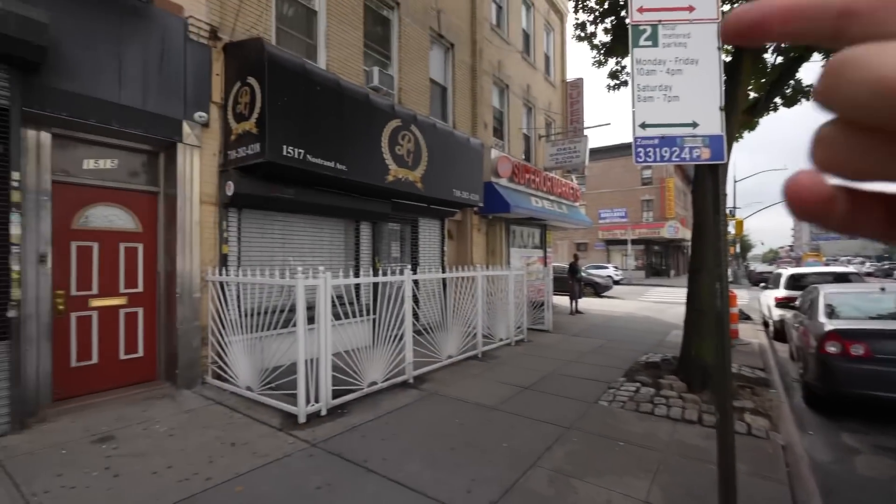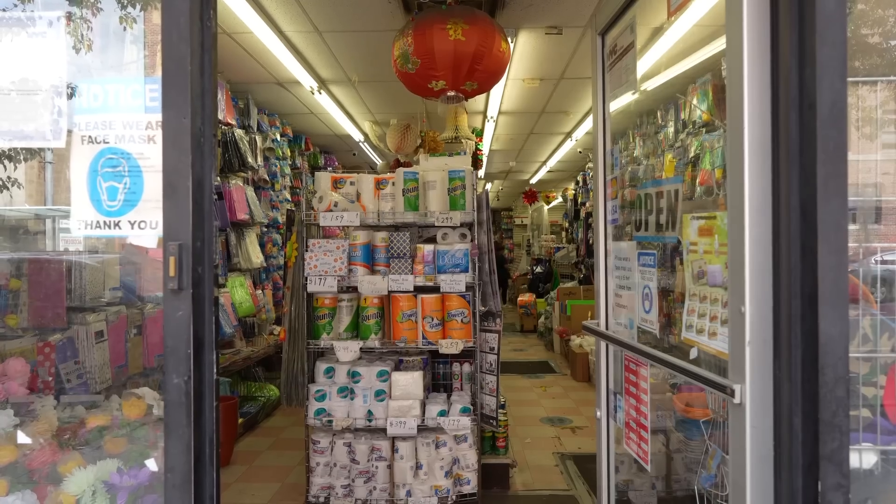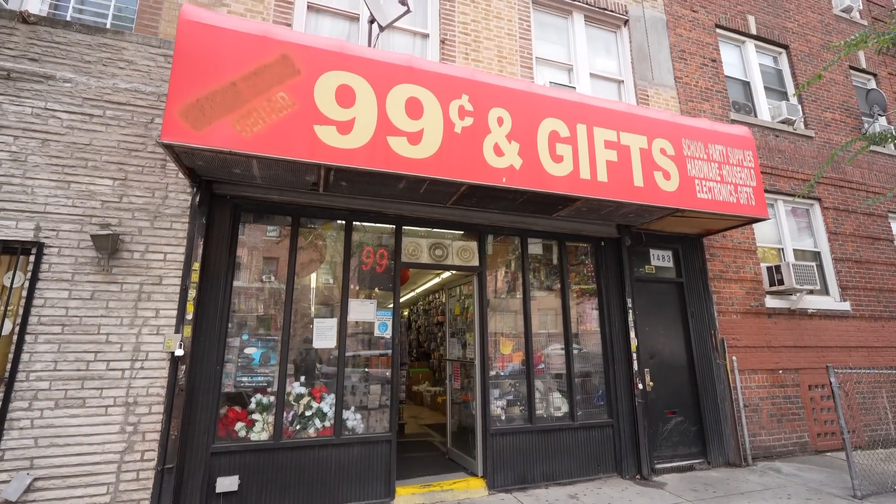Welcome to Flatbush. Cool part of town, lots of local businesses and there's some cheap apartments over here. This is gonna save you some money — 99 cent store, all that cheap stuff like dish soap that you need for your apartment and school supplies which you can pass off as office supplies for your business.